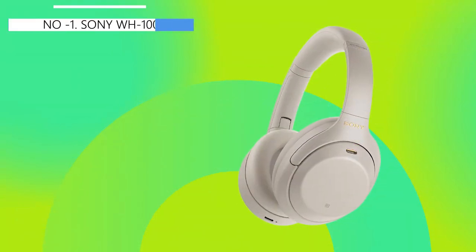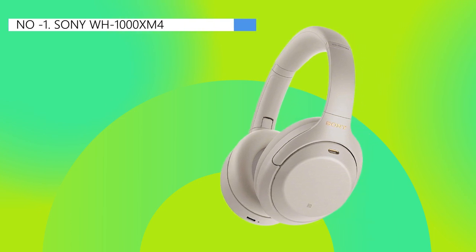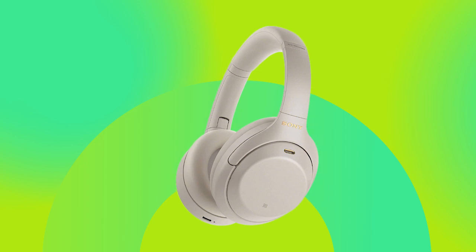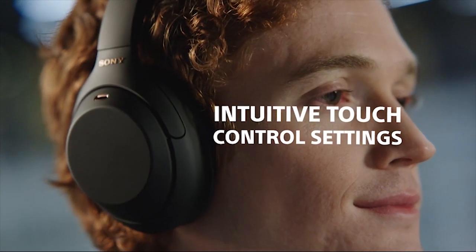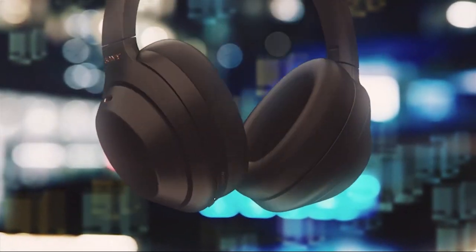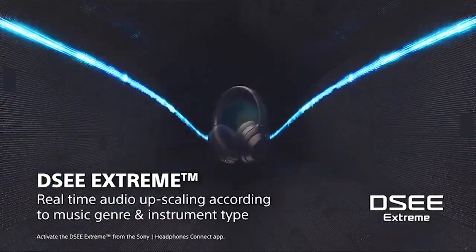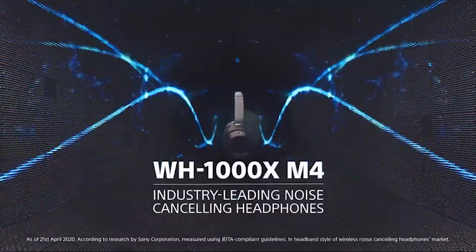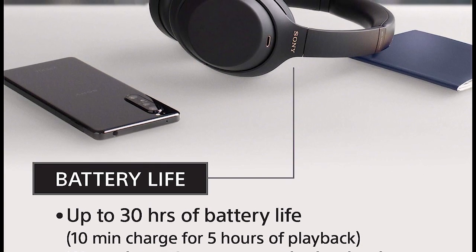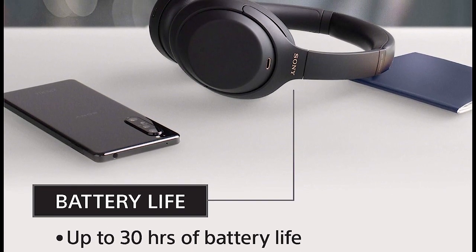Finally, the number one position is dominated by the Sony WH-1000XM4, known as the best overall option available in the market. These wireless headphones are the best noise-canceling headphones available in the market. Even though they are the previous model, they have better noise isolation performance than the newer Sony wireless headphones. The ANC system of the Sony is excellent in blocking out different types of noise, and it can last up to 37 hours continuously with the ANC turned on.